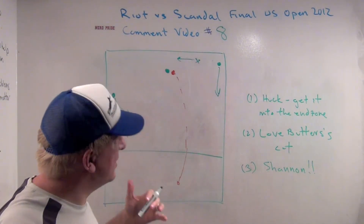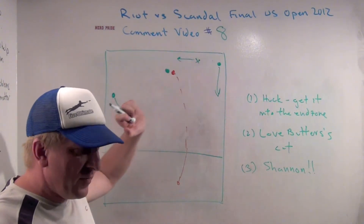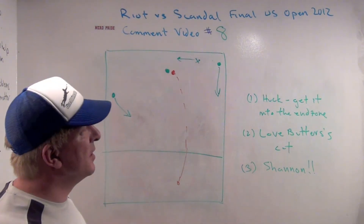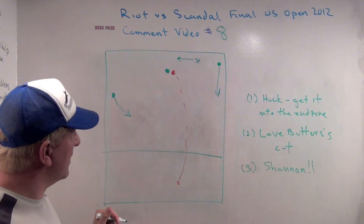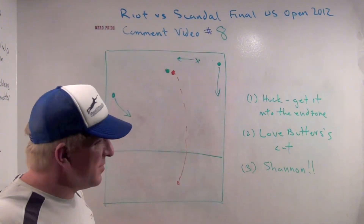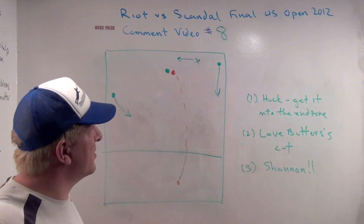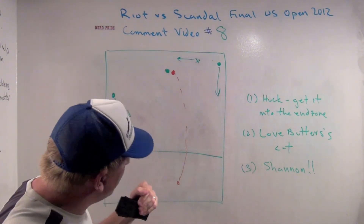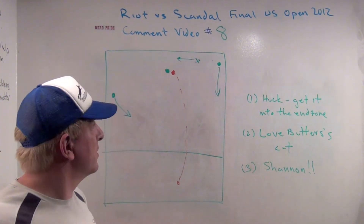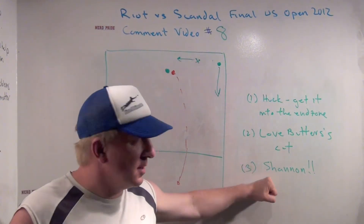This just goes back to hustle. This is how you win games. This is how you win tournaments. When that disc is in the air, if you're on O or you're on D, do not quit ever. We saw it from KK before, coming down with a pass that got blocked. Her defender literally just starts walking to the sideline, and Shannon comes down unguarded for a goal. Shannon doesn't quit, and that is such an important lesson. Play 100% until that disc is on the ground or there's a goal. Super play by Shannon. Absolutely love it.